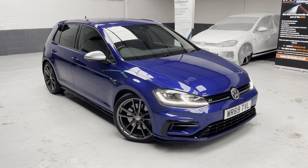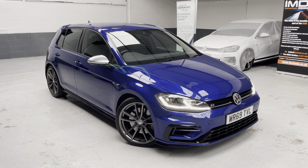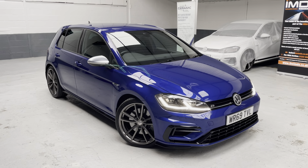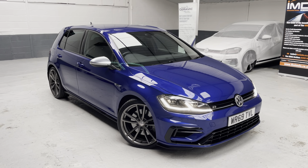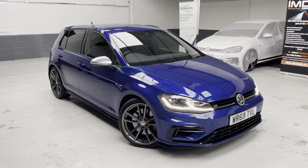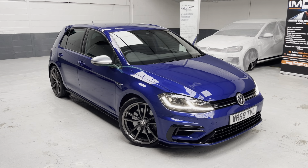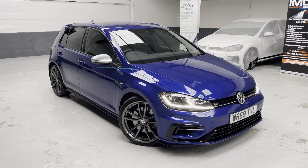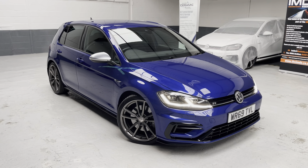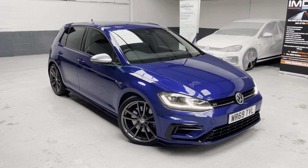Good morning ladies and gents, and a very warm welcome to Phil Weaver Automotive here in Meabrow village, between Preston and sunny Southport. This morning I am delighted to be showcasing our latest vehicle to our used car stock — this rather awesome Volkswagen Golf R model, 2-litre TSI 4Motion DSG, five-door hatch in Lapis Blue.